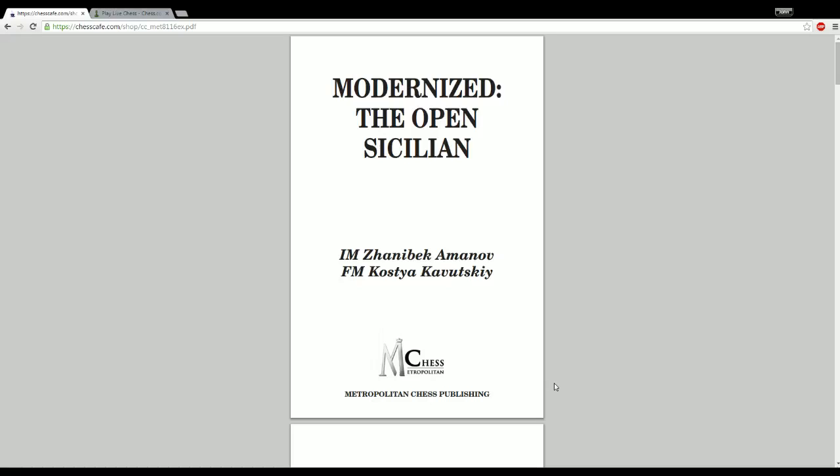Hey guys, this is John, and today I am reviewing 'Modernized: The Open Sicilian' by International Master Zhani Bekmanov and FIDE Master Kostya Kavutsky, published by Metropolitan Chess Publishing, a fairly recent publisher based out of Los Angeles, which is where the co-authors live. This book was sent to me by Kostya Kavutsky, who asked if I could review it, and since I'm reviewing books on my channel now, I agreed.